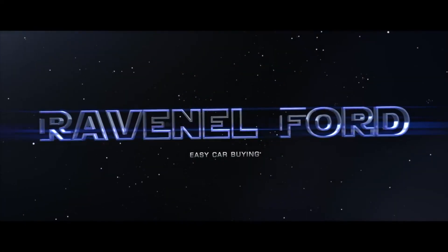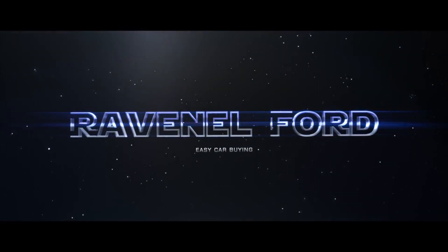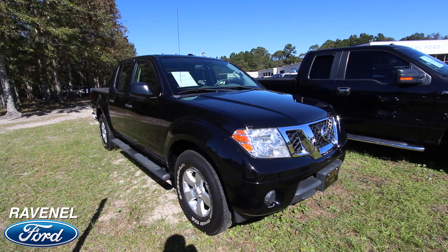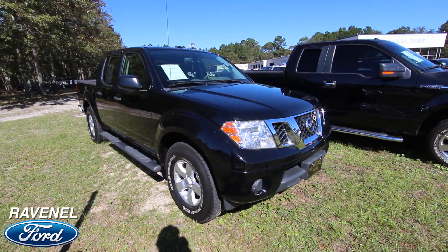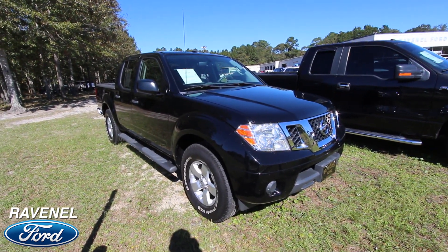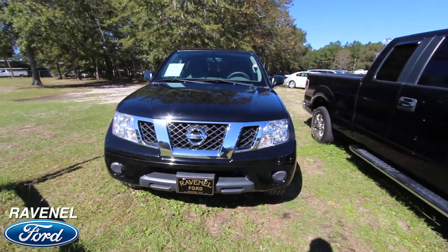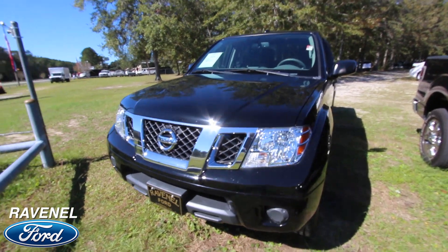What's up everybody, Ravenel Ford, car buying made easy, just stay tuned because this next video is for you. Here's a nice little truck for somebody out there — it's a 2012 Nissan Frontier SV, black in color. I'll go around this truck and if I see any dents or scratches on it I'll point them out to you, but so far very clean.